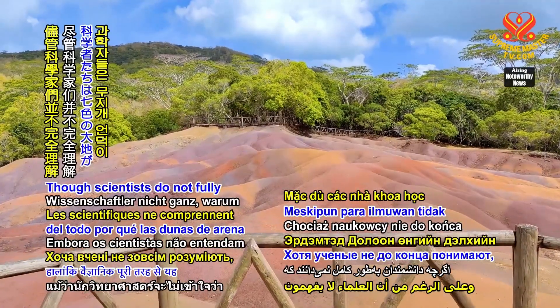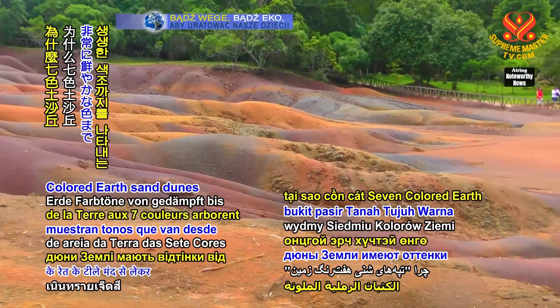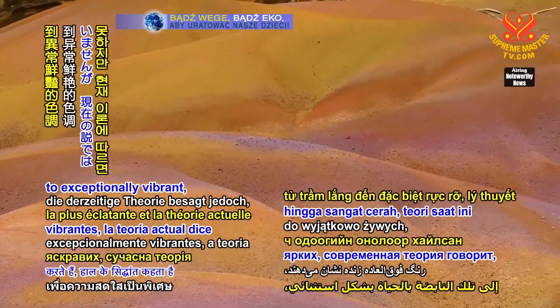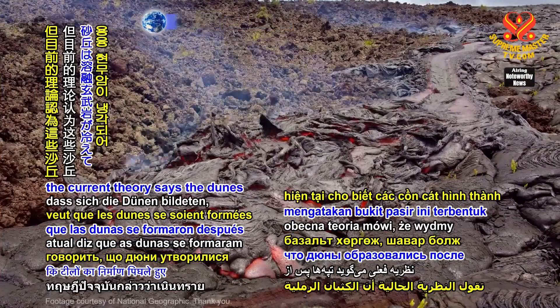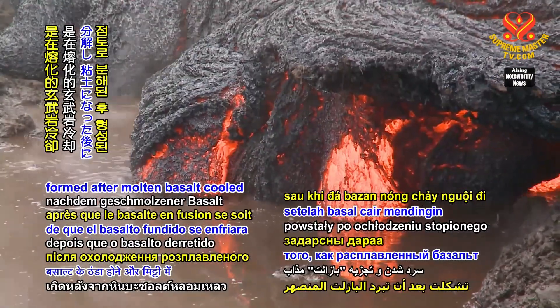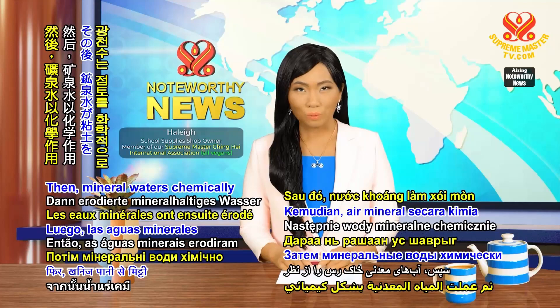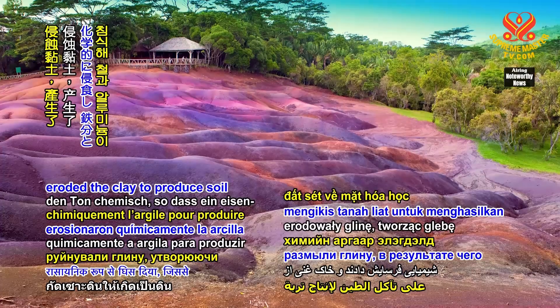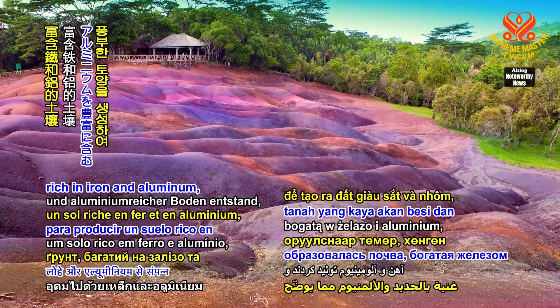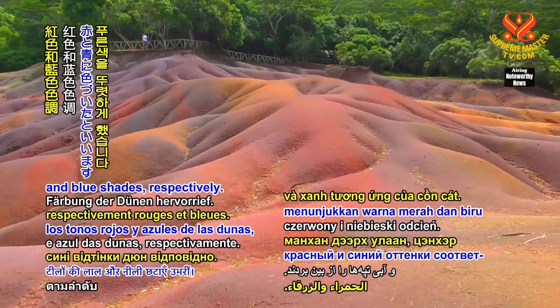Though scientists do not fully understand why the seven-colored Earth sand dunes display hues from the subdued to exceptionally vibrant, the current theory suggests the dunes formed after molten basalt cooled and decomposed into clay. Then, mineral waters chemically eroded the clay to produce soil rich in iron and aluminum, giving the dunes their red and blue shades, respectively.